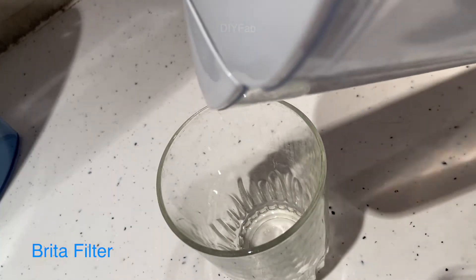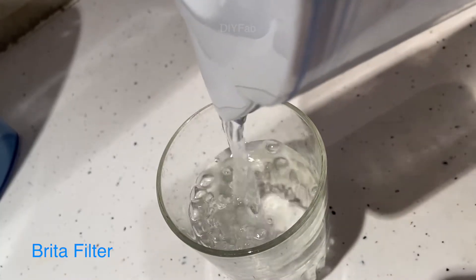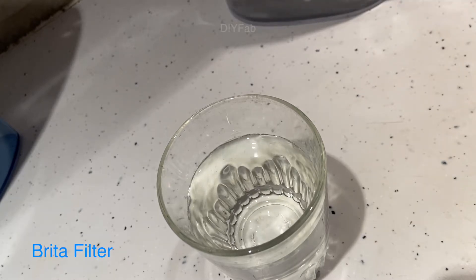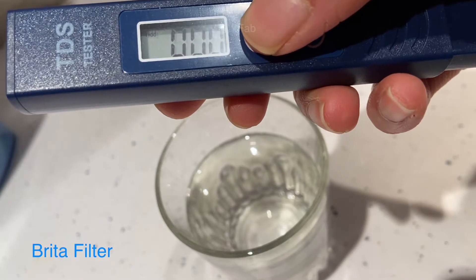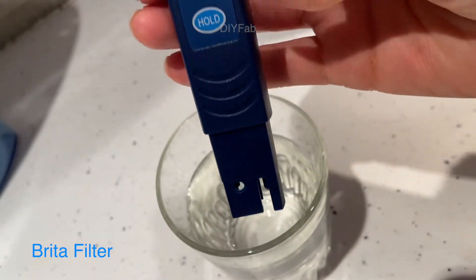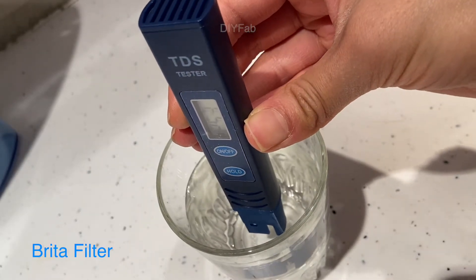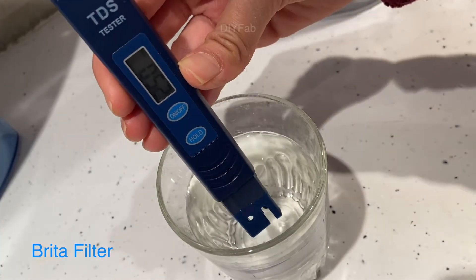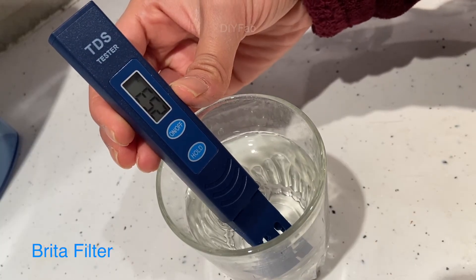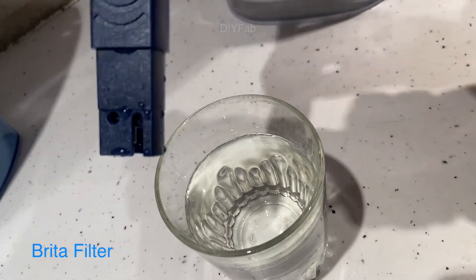We're going to start with the Brita water jug. I've actually gone through quite a lot of these through the years and I've been relying on it for quite a long time, so I'm actually looking forward to finding out if it has been working. The reading comes in at 252 to 253 — that's not too bad.